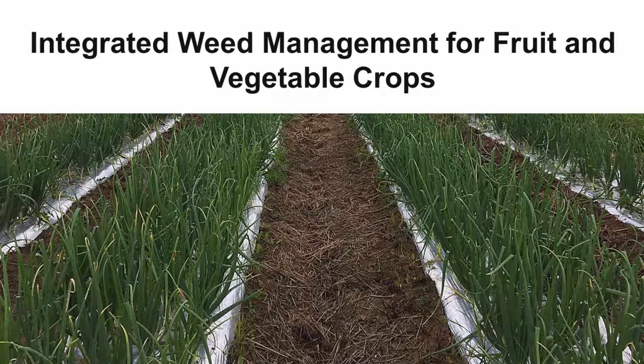Successfully managing weeds can have a significant impact on your farm's bottom line. In this video, we'll give you the information you need on strategies to use to control weeds through an integrated weed management approach.